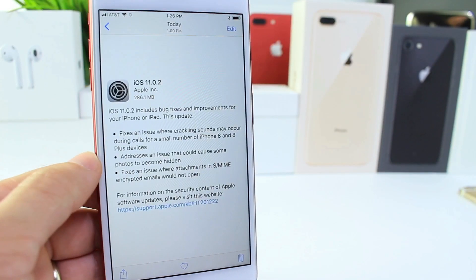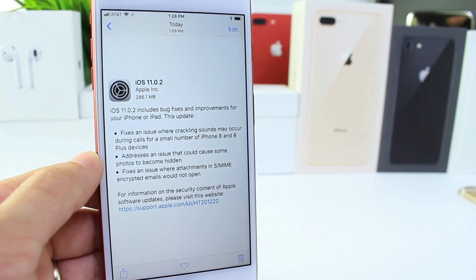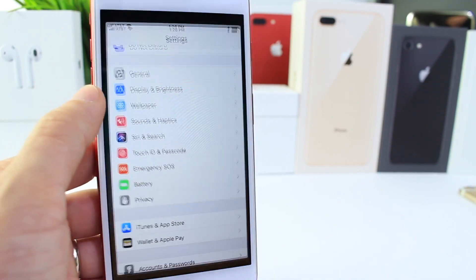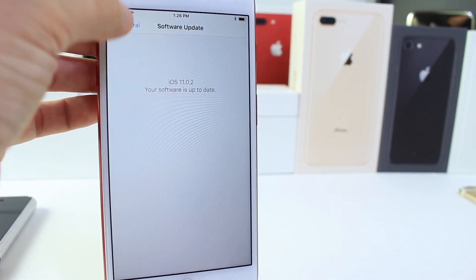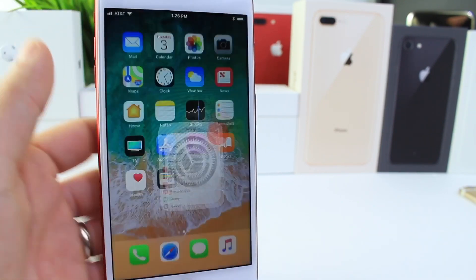Today Apple released iOS 11.0.2 for all devices. You can go ahead and download it by going to Settings, General, Software Updates, and it will populate there if you have any device compatible with iOS 11 at the current time.